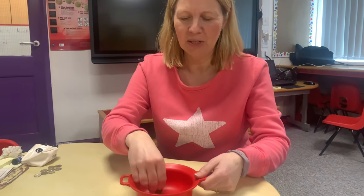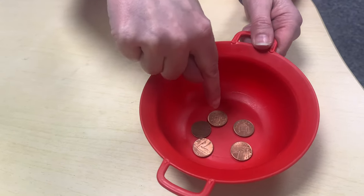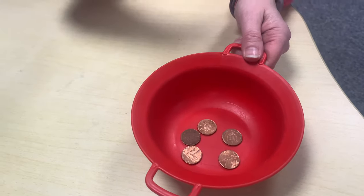I want you to close your eyes and count how many pennies I drop into this bowl. Listen out, are you ready? Did you guess? Let's have a look in there. One, two, three, four, five pennies.